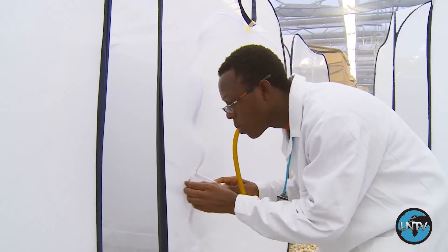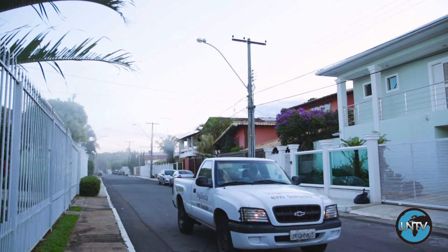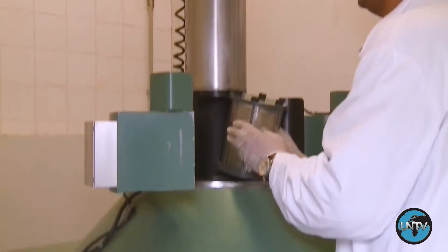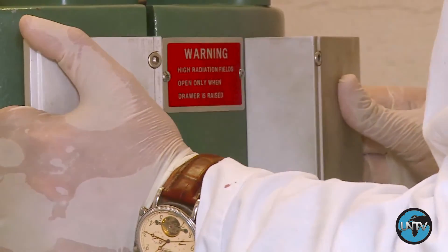When fully implemented and used alongside other control methods, the sterile insect technique could help countries reduce the numbers of mosquitoes and cope better with the diseases that these small but deadly creatures can spread.